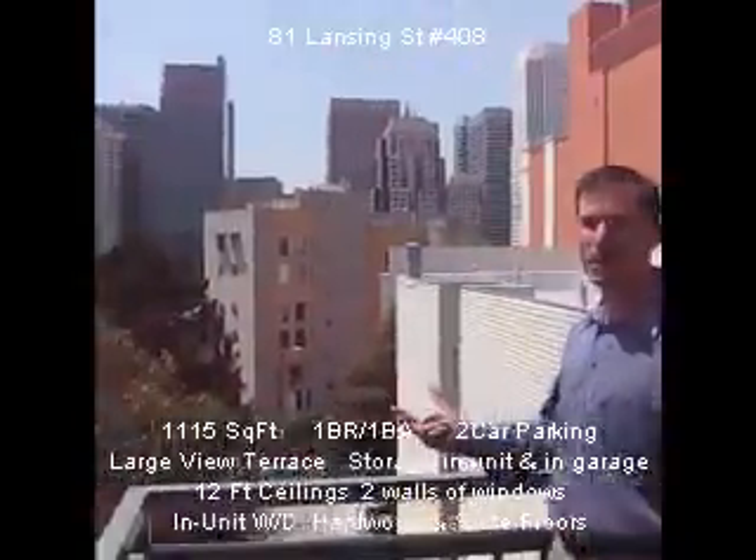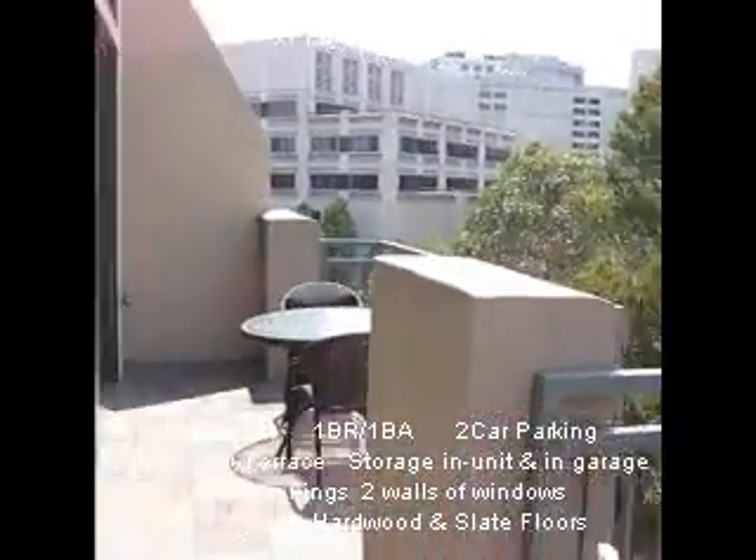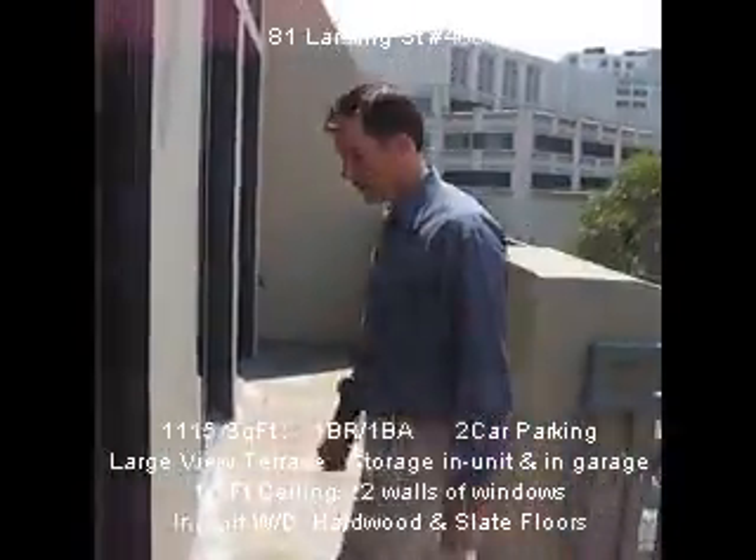Very unique to have so much outdoor space in a San Francisco condo. Back in.